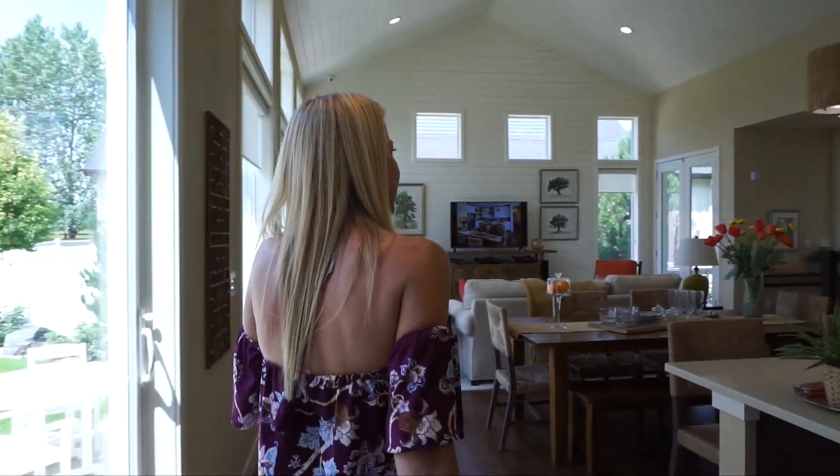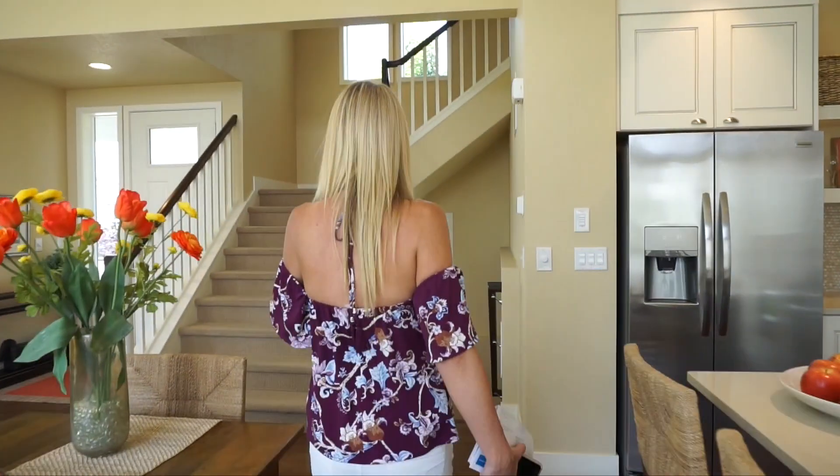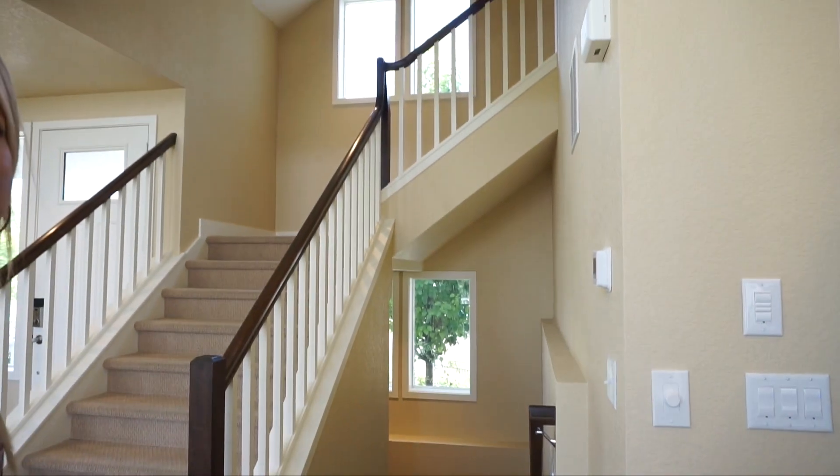All right, let's see if I covered everything. We have our stairs leading upstairs and our stairs leading into our basement over there. We're going to go ahead and head upstairs to check that out.